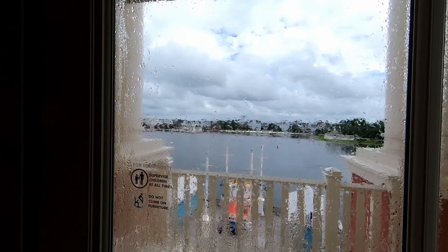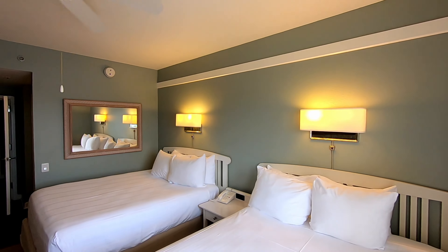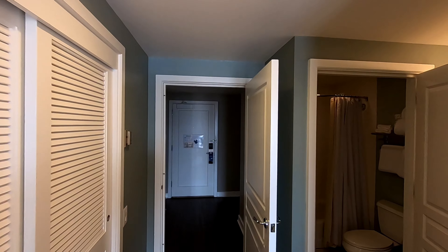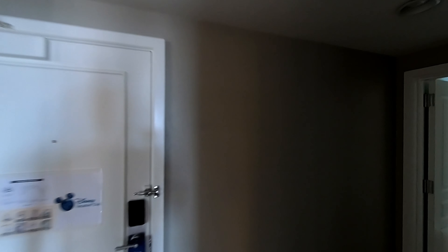It looks like this balcony is attached to the balcony next to it with the other bedroom. So the master bedroom has its own private balcony, then you've got the main balcony through the whole living area, and then this bedroom and the third bedroom have their own private balconies together.